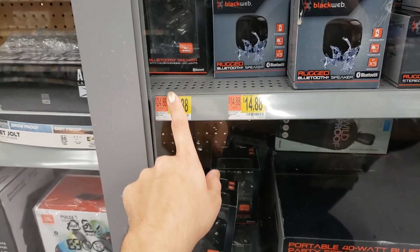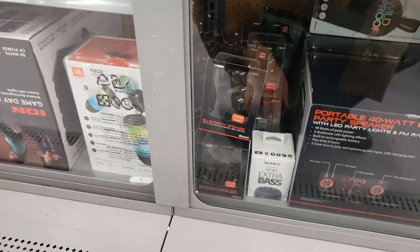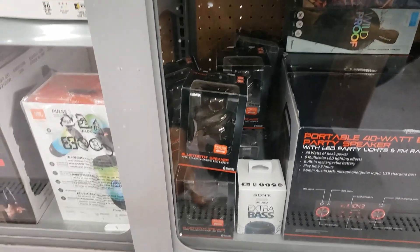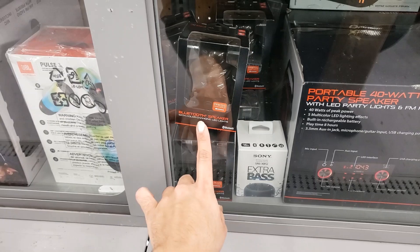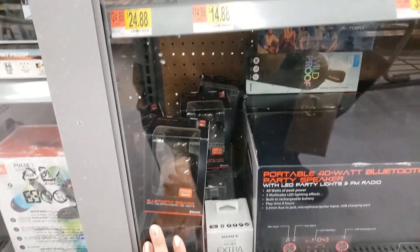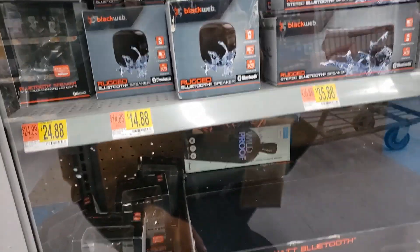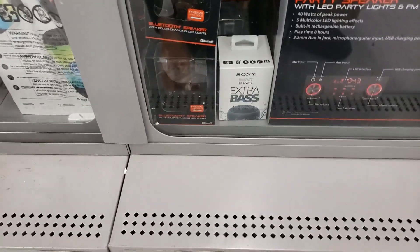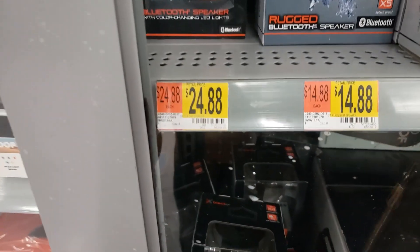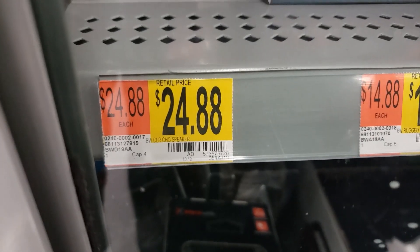I'm by the Bluetooth speakers. I saw this on BrickSeek — it's the Black Web brand, a Bluetooth speaker with color-changing LED lights. I can't take it out because it's behind glass, but I did scan it. Originally $24.88, it's coming up $19.99 online.